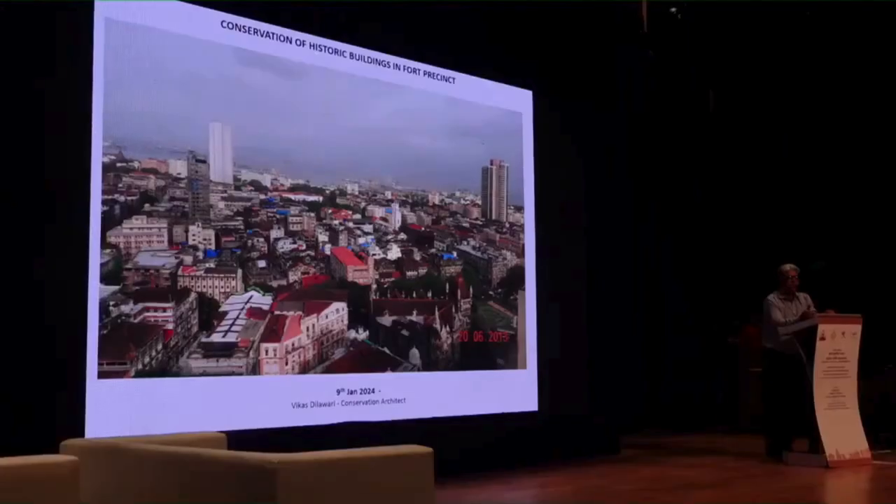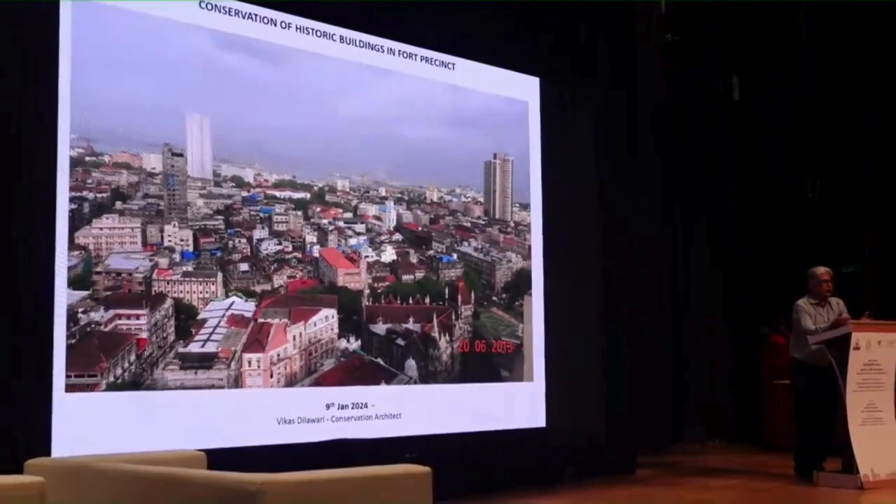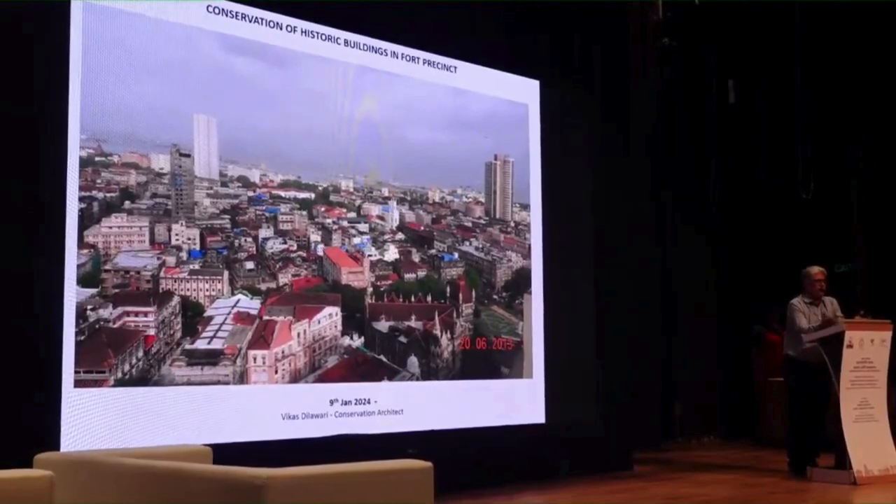I was given a topic of conservation of historic buildings in the Fort area. It's going to be hardcore conservation work spanning the last 35 years. I've tried to choose different examples chronologically, starting from 1995 when we started our practice. The first project involved restoring a balcony of a historic building — there were no contractors, no one to seek advice from — but we've come a long way.